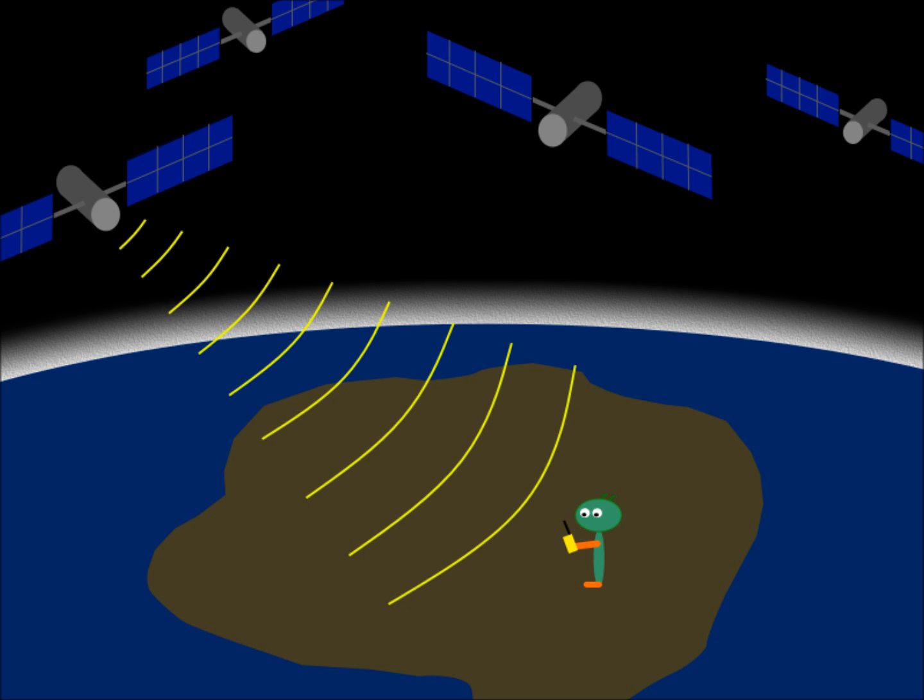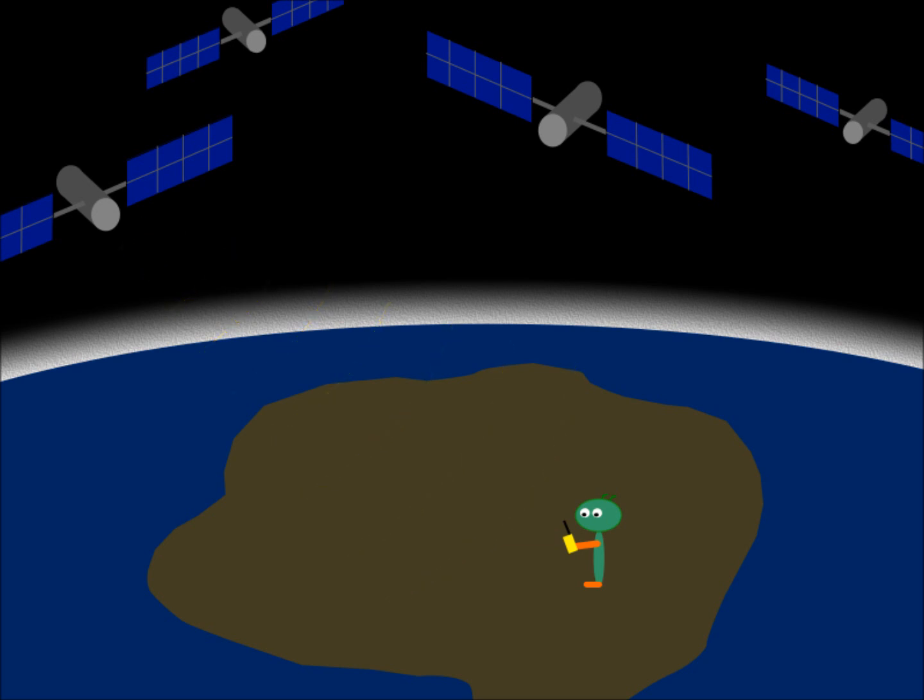Since the satellites are in orbit thousands of miles above you, the receiver can't really send up a measuring tape to directly determine the distance between it and the satellite. The receiver can, however, look at the time needed for the satellite signals to reach it. Since light moves at a constant rate, if you knew how long a signal took to reach you, you can calculate distance.